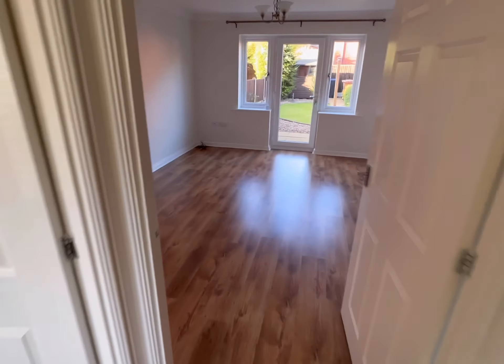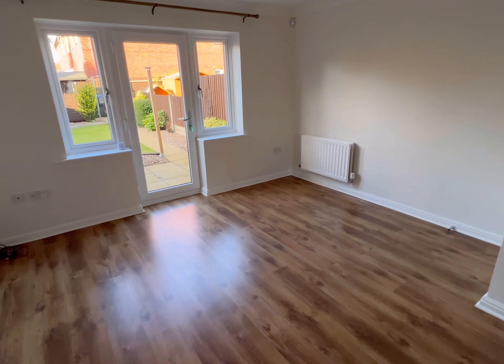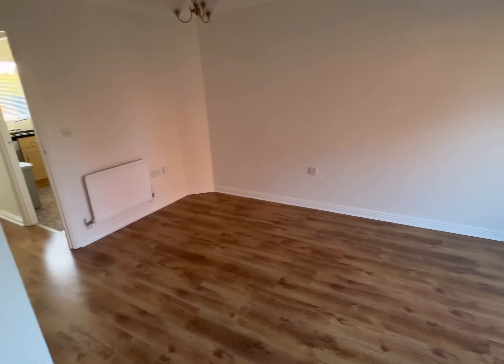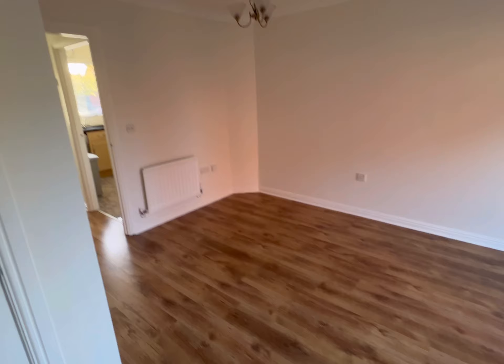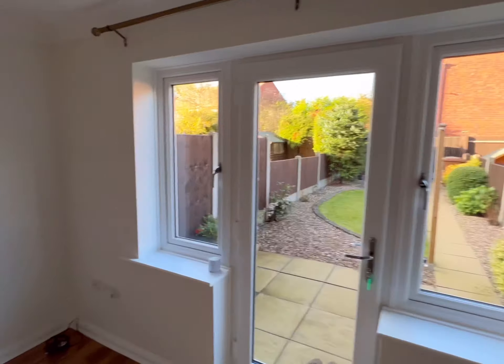Then into the lounge at the back. This should be classed as a lounge diner - ample space to have a lounge area here and maybe a dining table over to the left. Just in here you've got a really good storage cupboard, and there's some paint in there for touch-ups as well that the landlord is going to leave.